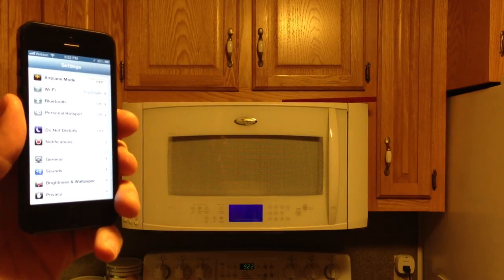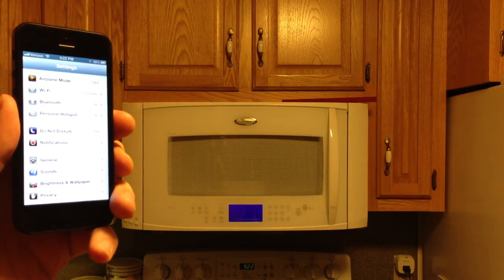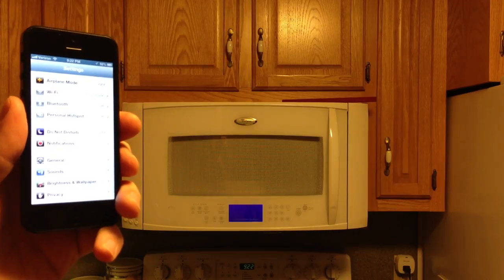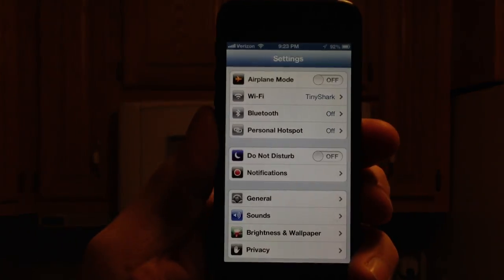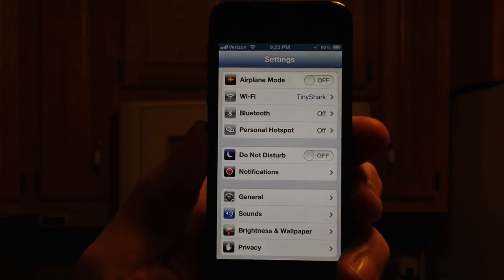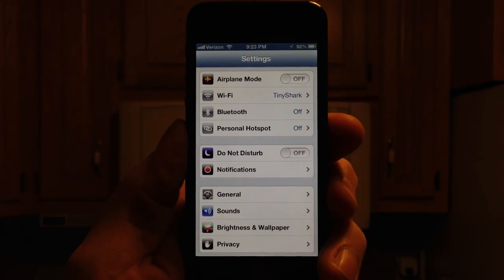This video will be a simple demonstration of the large effect that a microwave has on 2.4 GHz, whereas it has a very small effect on 5 GHz. Here I have an iPhone 5, and right now it is connected to a 2.4 GHz Wi-Fi connection. You'll see it says Bluetooth off — just want to point that out to rule out any interference from Bluetooth.